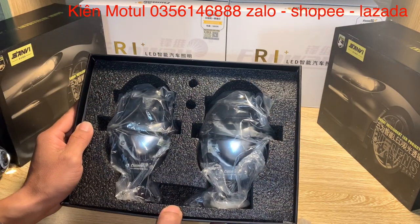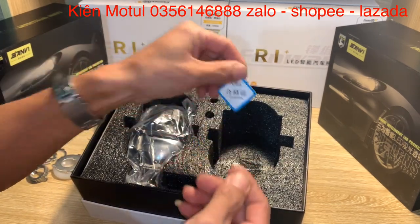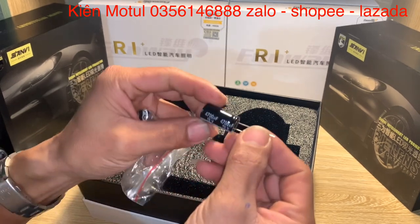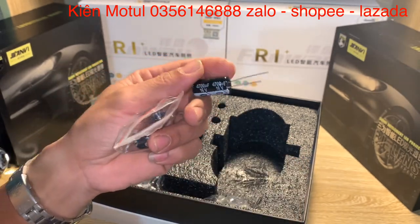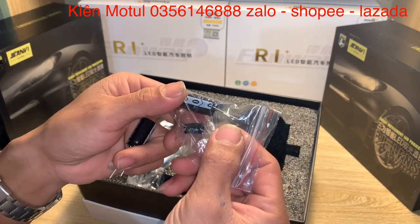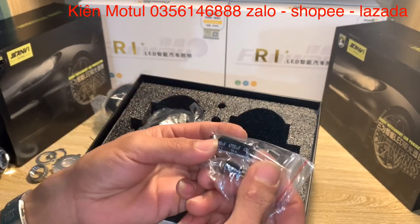Tiếp theo chúng ta sẽ nhấc 1 quả bi ra, trong hộp có 2 quả giống nhau. Bên trong còn có thêm 1 cái tem CBX nhỏ, và người ta tặng kèm thêm mấy cái tụ - 16V và 4700mF. Thực ra đối với những chiếc ô tô thì không cần thiết phải lắp những cái tụ như thế này. Những cái tụ này nên lắp cho xe máy vì điện trên xe máy không được đảm bảo, lắp tụ để nắn dòng cho cây bóng ăn điện chuẩn 12V một chiều.